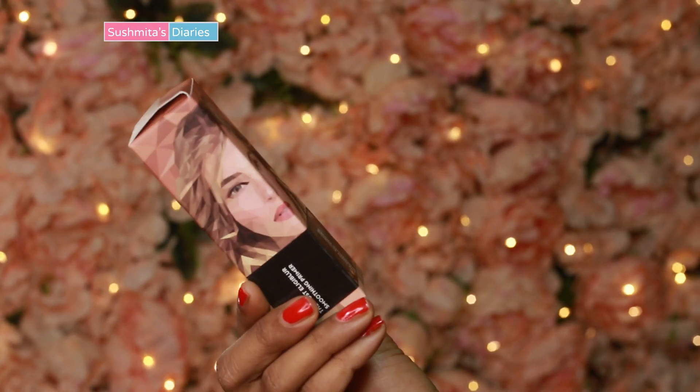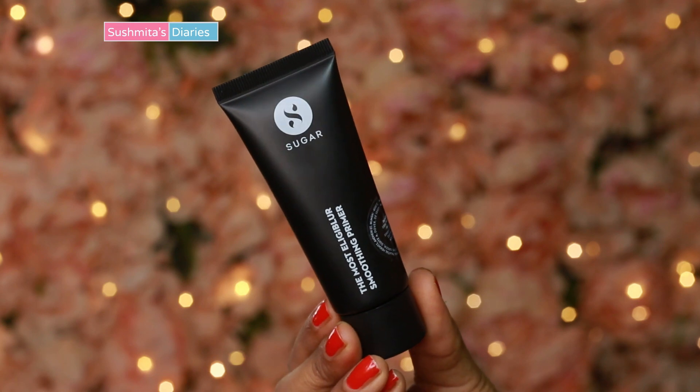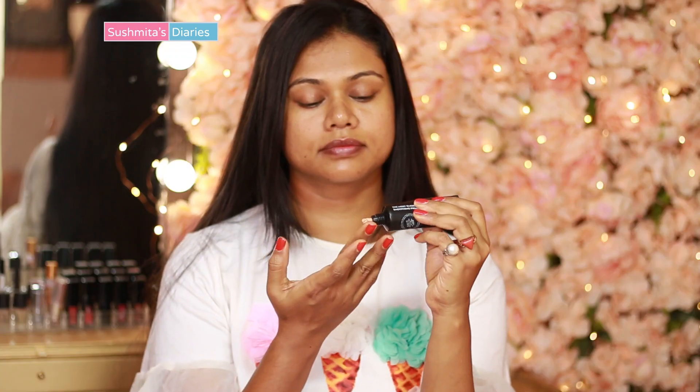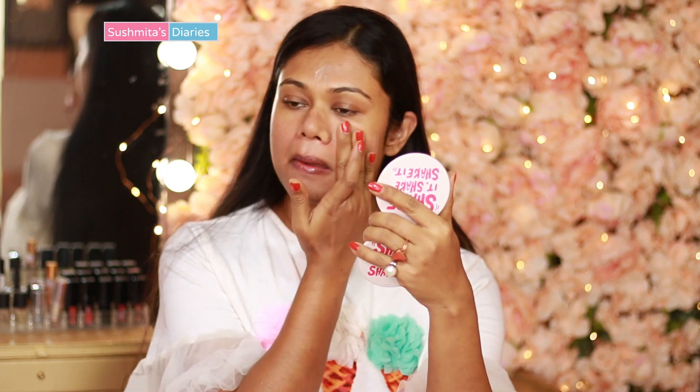I have washed and moisturized my face. Firstly goes the primer. A primer sets the base for any makeup and controls oil. I'm using the Most Eligible Smoothing Primer by Sugar. It is really light and lays an oil-free supple base. Using a primer is highly recommended if you want your makeup to stay longer or if your skin is combination to oily.